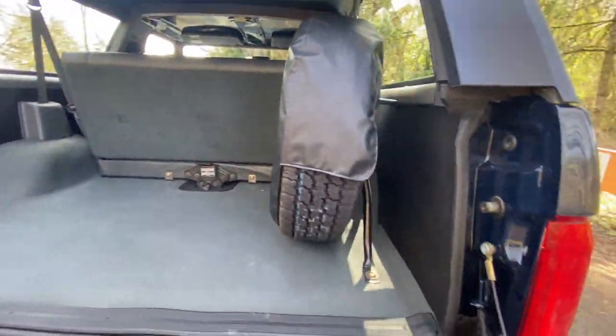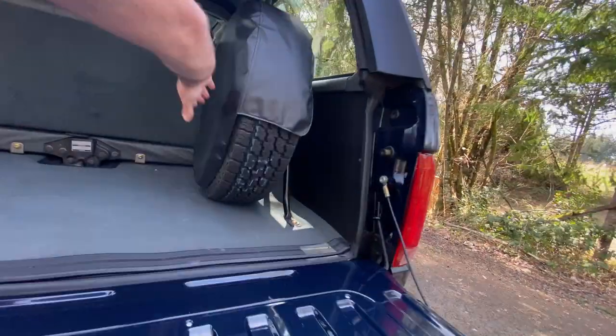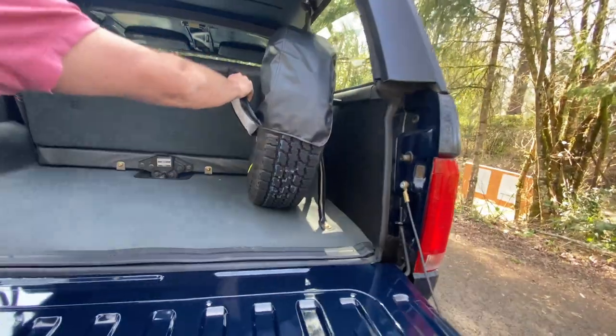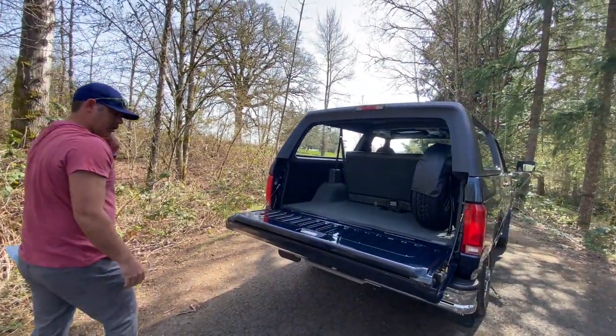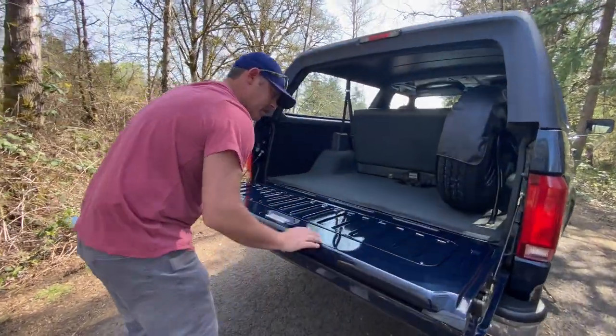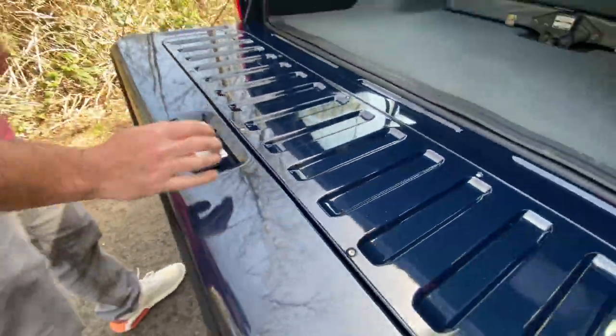It's absolutely unreal — I'm going to keep saying that. Original spare, nothing's been out of this rig. You can see the power rear window on it. Let's see if I can even find a scratch on this — maybe some really tiny, tiny light scratches here, but nothing anywhere on it.